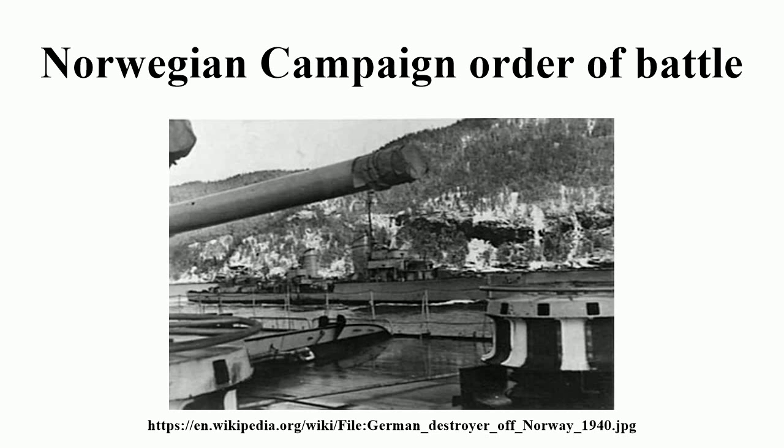U-Boat Force, Rear Admiral Karl Dönitz. U-Boat Group 1, Patrol Area: Narvik, Harstad, Vestfjord, Vagsfjord — U25, U46, U51, U64, U65.